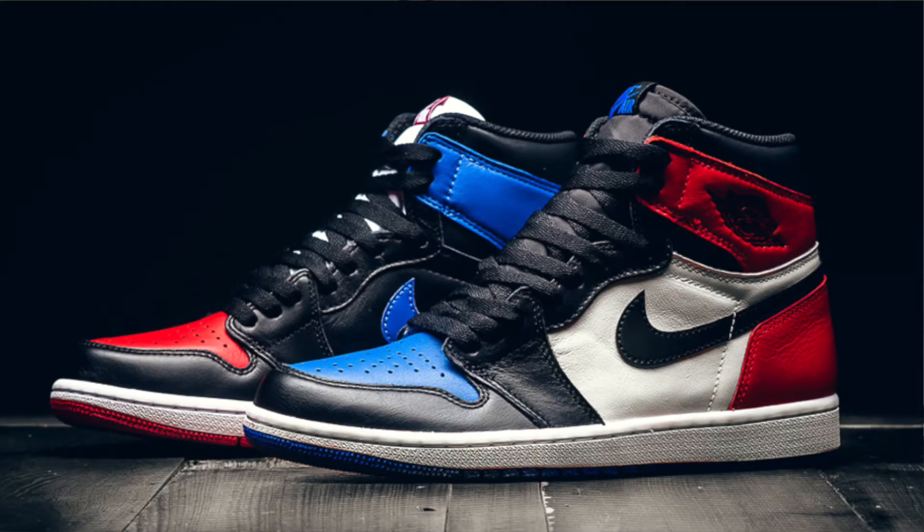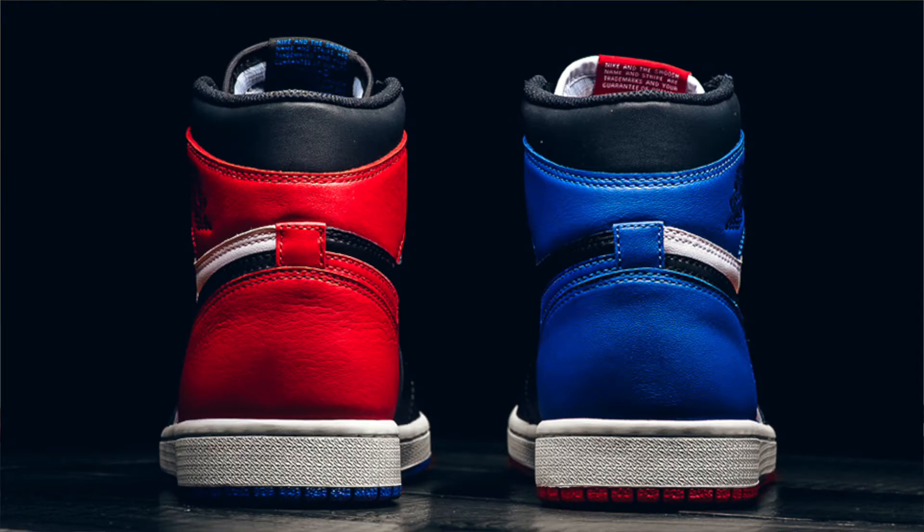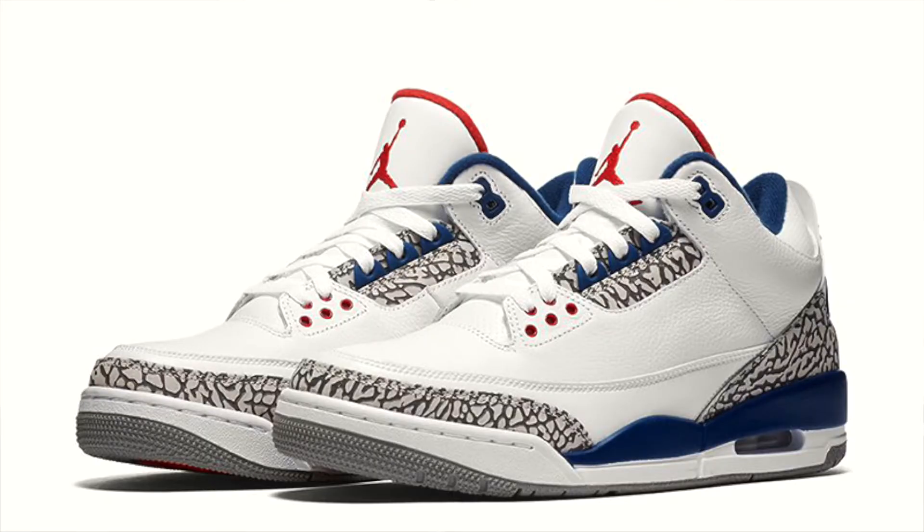Very happy to have got them. I see that the Top 3 Jordan 1s are coming out soon — I'll show you a picture of them right now. I don't know how I'm feeling about them to be honest. I was just talking to my boy Lawrence this morning about them — he's debating between the 3s and the 1s. I don't know if I like them; I think they're a bit odd. If they were the exact same pattern on both shoes it would make a bit more sense, with the royal blue at the back and maybe red at the front. I'm not feeling that.